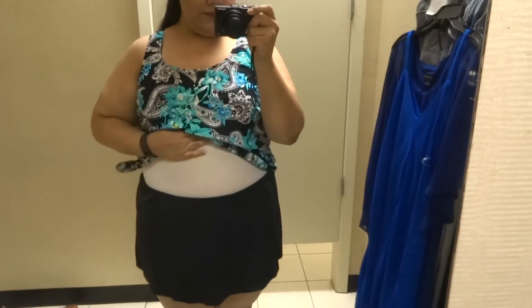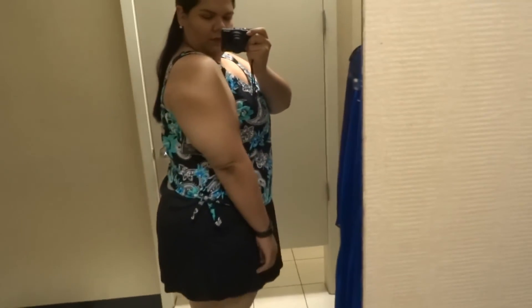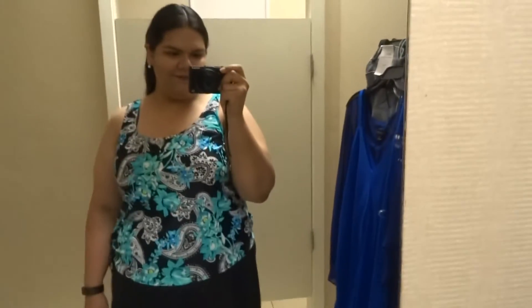This one is also from the brand Azul. It is a faux skirtini swim dress and I am trying this one on in a size 18.